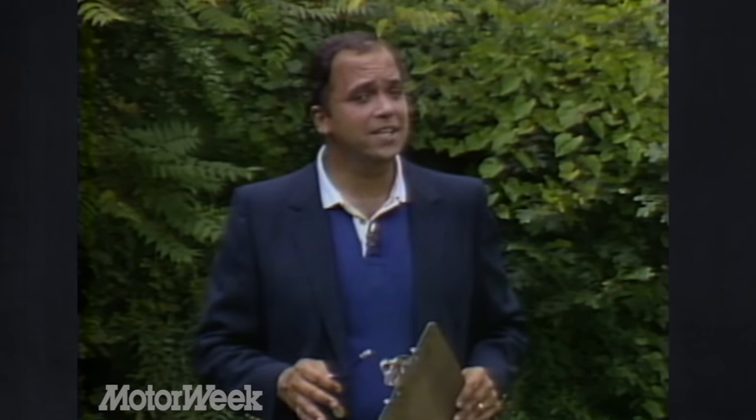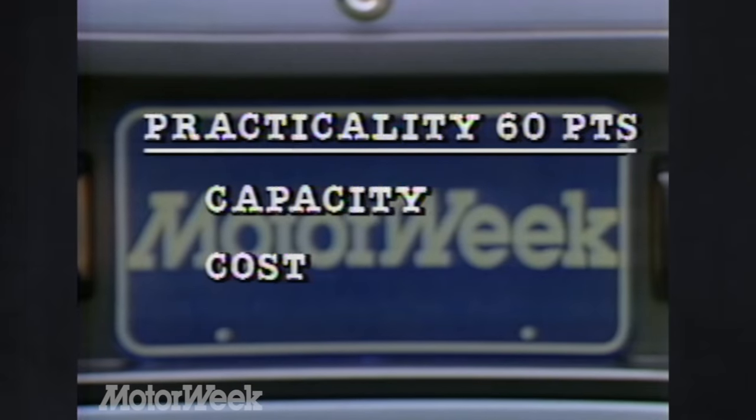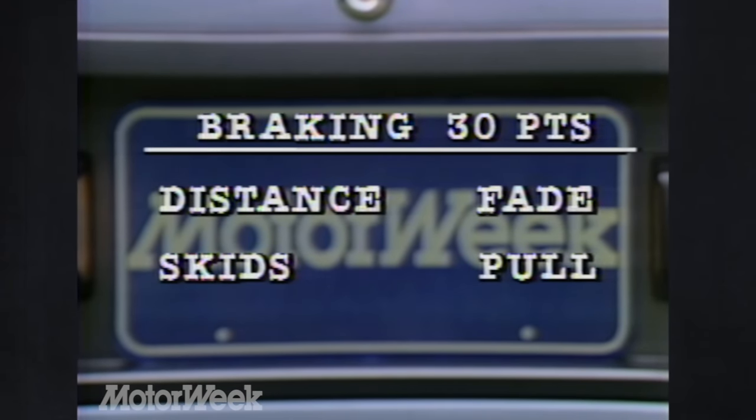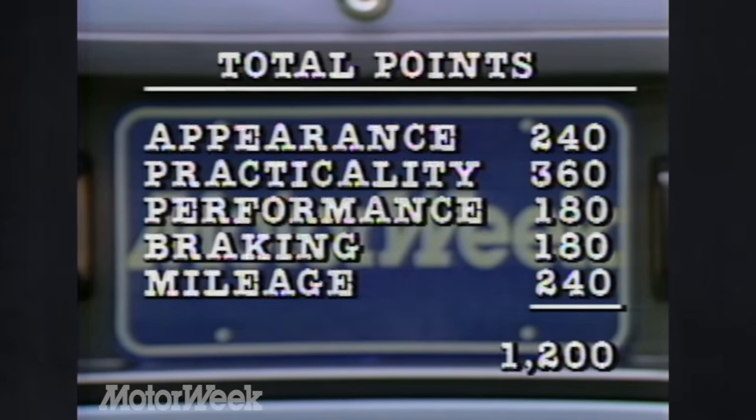Keep pencil and paper handy so you can keep score along with us. Each of our six testers has 200 points to divide among the contestants. Each person can award up to 40 points for appearance, fit and finish, as well as styling inside and out. 60 points for practicality — our biggest category. 30 points for performance including handling and acceleration. Another 30 points for braking. And 40 points for mileage. The winning car gets the most points out of a possible 1,200.